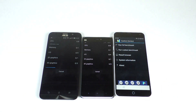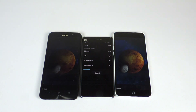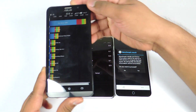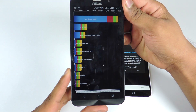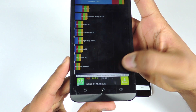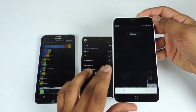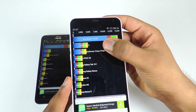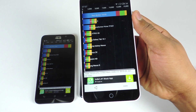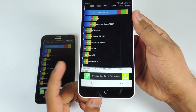Now let's run the Quadrant Standard benchmark on all three devices. Here are the scores for the Asus Zenfone 2 — the score is 16,851. You can see all the details at the bottom; pause the video if you want to review them. The score for the M1 Note is 15,123 — a pretty decent score.